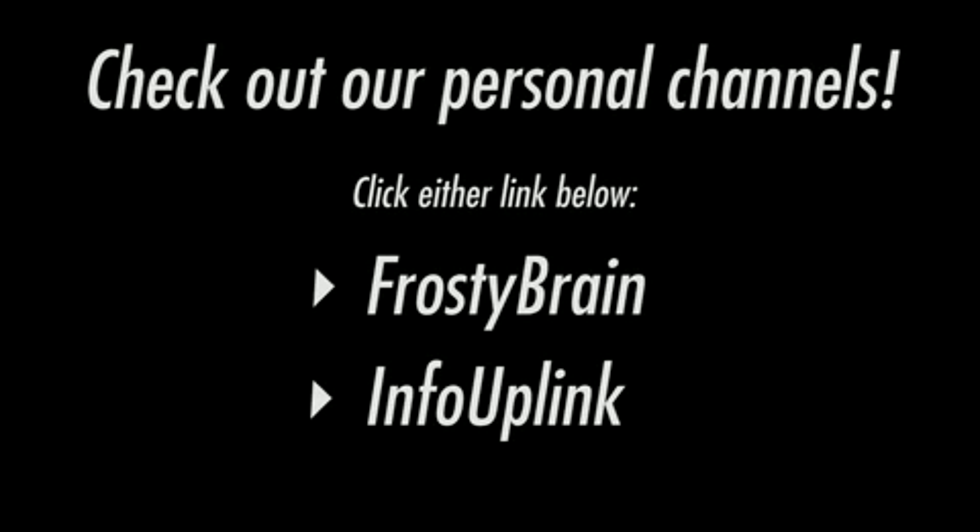Make sure you check out our personal channels. You can click either of the links below and it'll take you right to it. We'll see you next time. Bye!